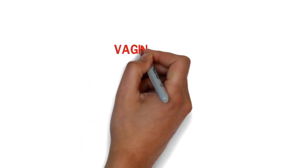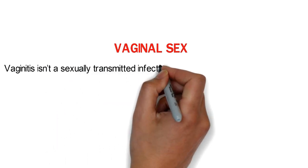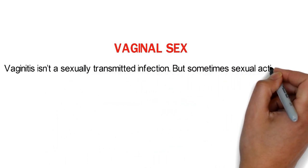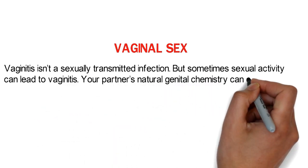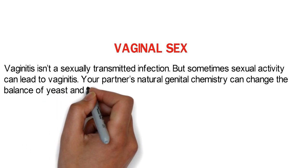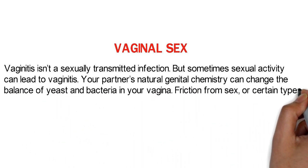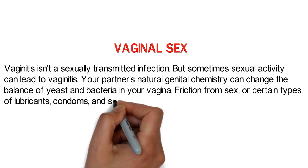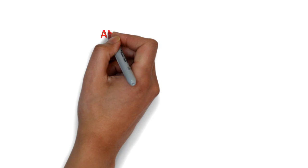Vaginitis isn't a sexually transmitted infection, but sometimes sexual activity can lead to vaginitis. Your partner's natural genital chemistry can change the balance of yeast and bacteria in your vagina. Friction from sex, or certain types of lubricants, condoms, and sex toys may also cause irritation.